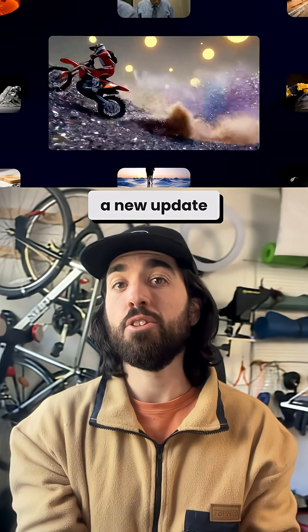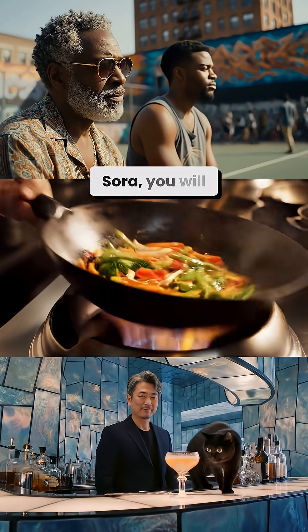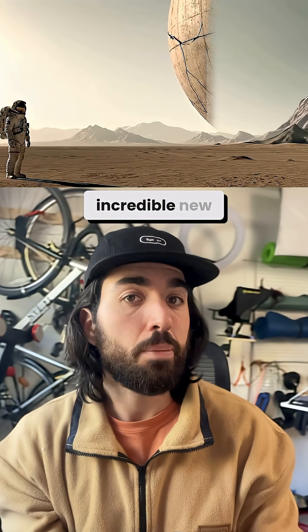Google just released a new update to Veo, Veo 3.1. And if you like Sora, you will love this one. The generated videos are much better with the new update, but it also brings incredible new capabilities.